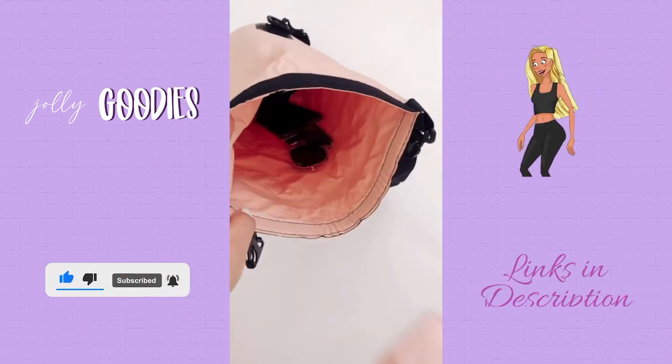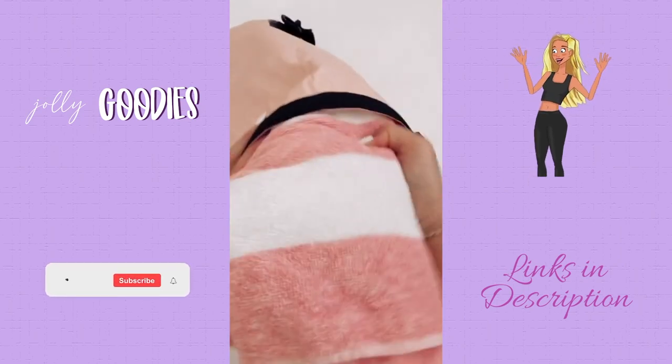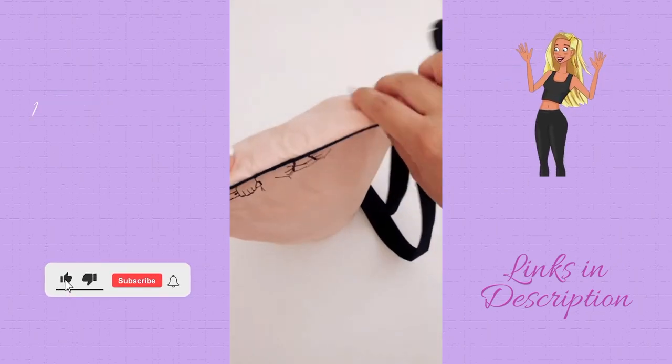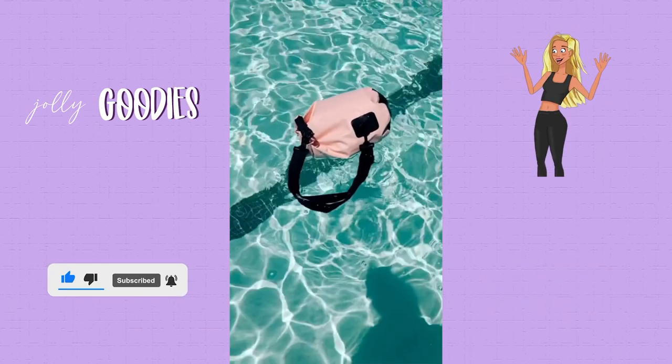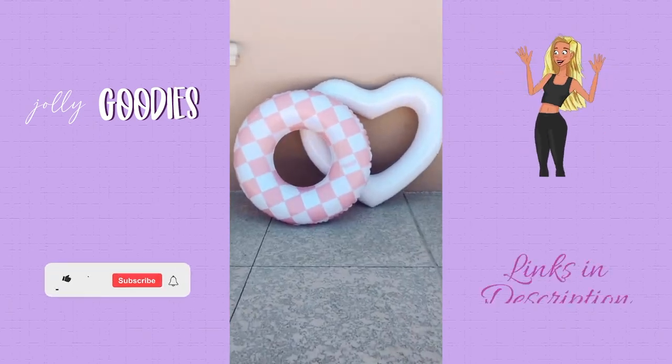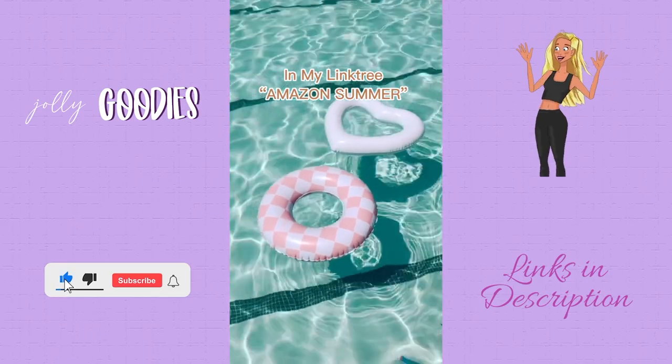When we go kayaking or paddle boarding, we always keep our personal items like our keys, wallets, and towels completely dry in our waterproof bag. I've had this for two years and it's the best for any outdoor activities. And just for fun, we love our floaties for the summer. Everything is linked for you in my profile.